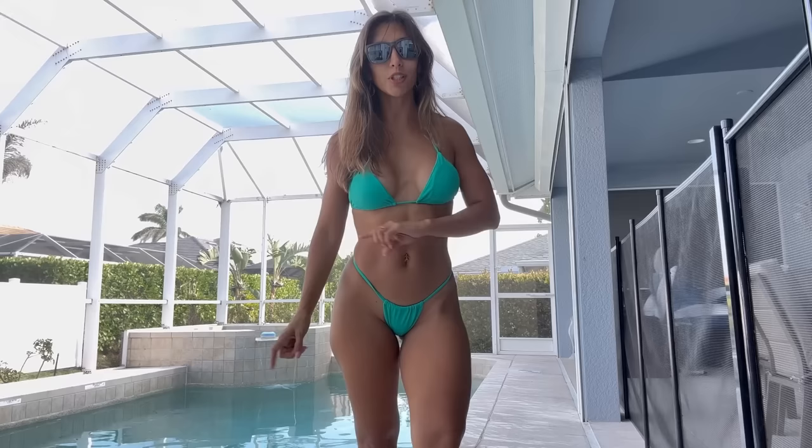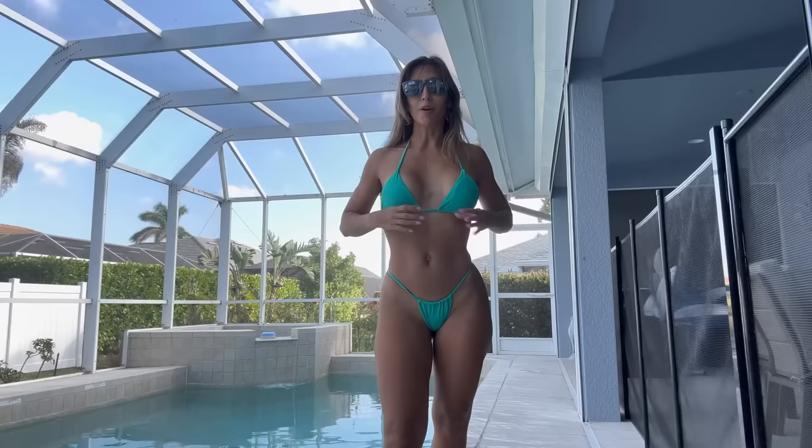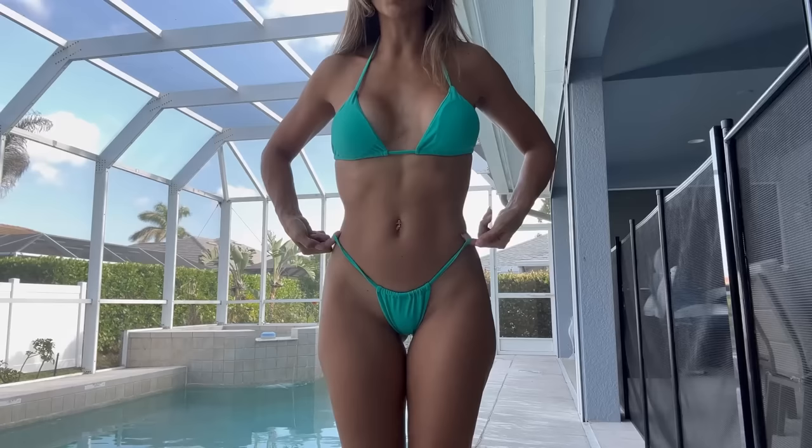Bikini number two is an Amazon purchase from a few years back. I'm going to try to find the link and put it in the description of this video. I love the color on this one — it's a green teal, and it's one that I wear quite often.